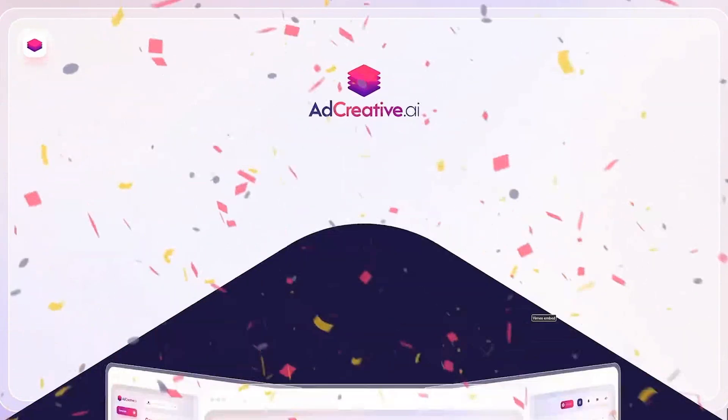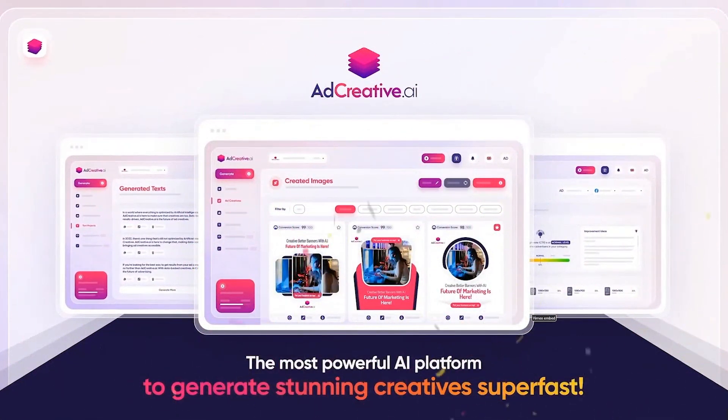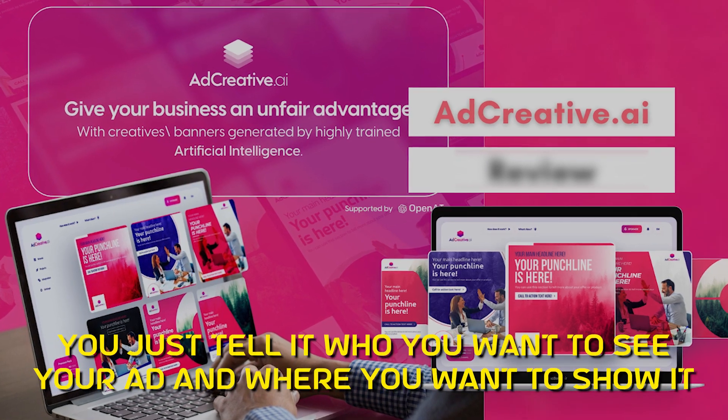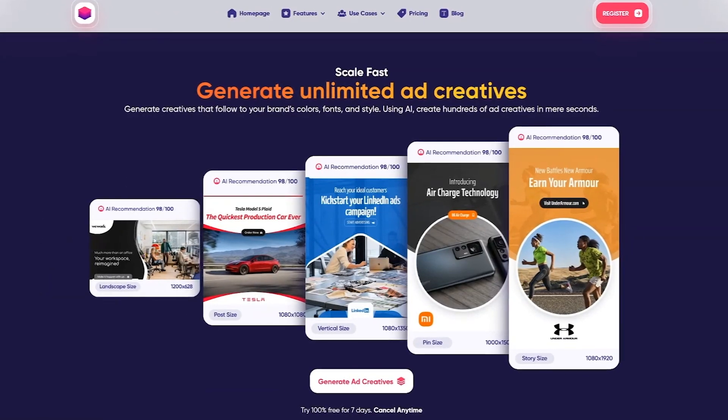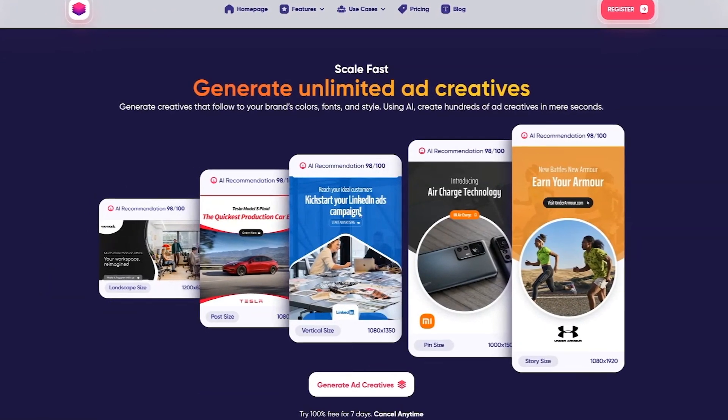What's really cool about Ad Creative AI is how easy it is to use. You just tell it who you want to see your ad and where you want to show it — like on Facebook or Google — and it does the rest. It figures out the best way to talk to your audience and gets your ad ready super fast, which is a big change from the old way of making ads.